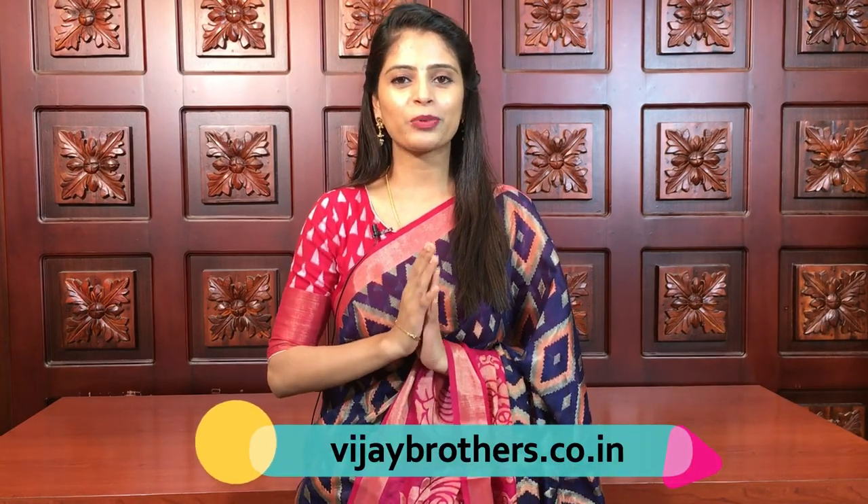Hello all, Namaste. Welcome to Vijay Brothers. This is Fonika. Today I am back with beautiful saris — the Lenin Digital Print Saris and Lenin Pathik Print Saris. Pathik Print Saris are a favorite because they are perfect for daily wear, office wear, and traveling, and they are always trending. So let's quickly get started with the video.